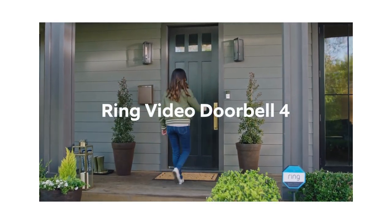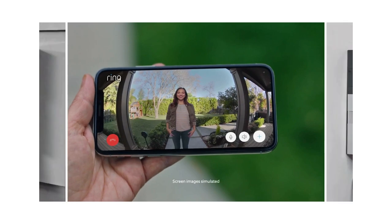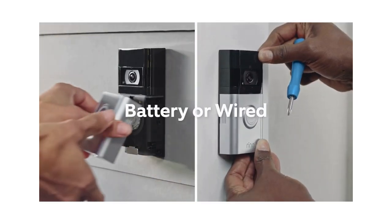Meet the Ring Video Doorbell 4, the newest version of our signature doorbell that works on any home.